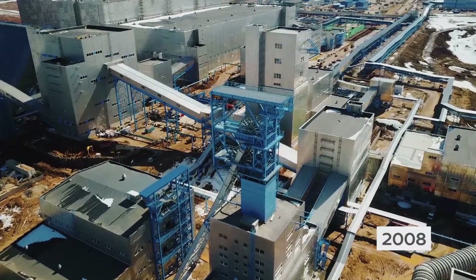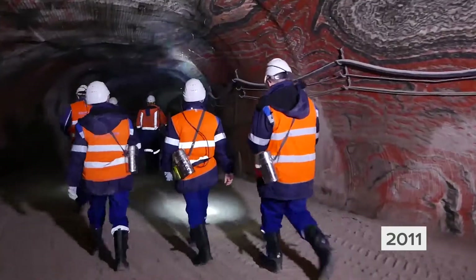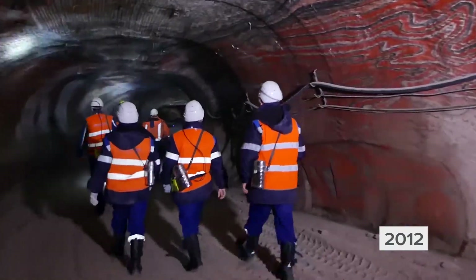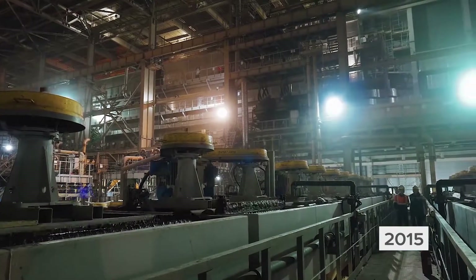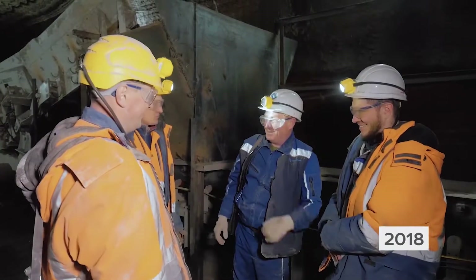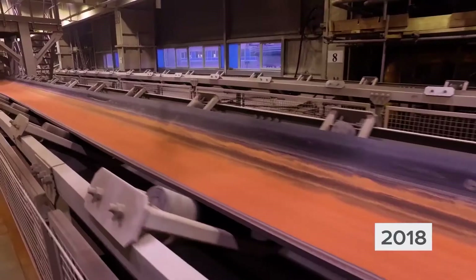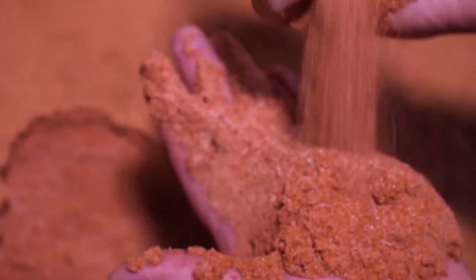Over the past 10 years, Usolsky's potash miners have successfully brought a high-tech plant online where undeveloped land once stood. After start-up processes are complete, all production departments will be fine-tuned to work like clockwork. 2018 is the start of a new era for EuroChem — the potash era.